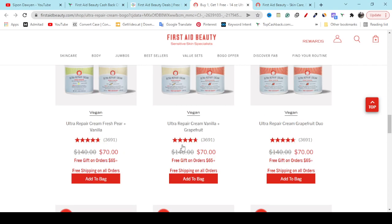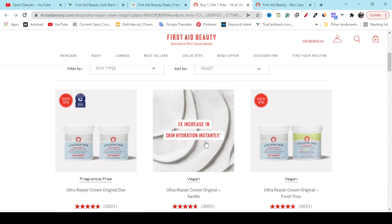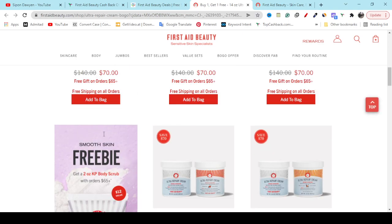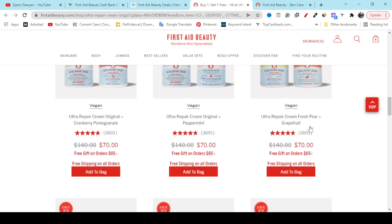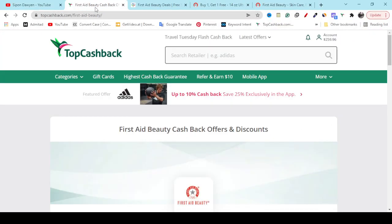If you buy one you will get all of these products — another one totally for free. Here you can see the package. People are giving lots of reviews here — you can see three thousand-plus reviews. People are buying this product.